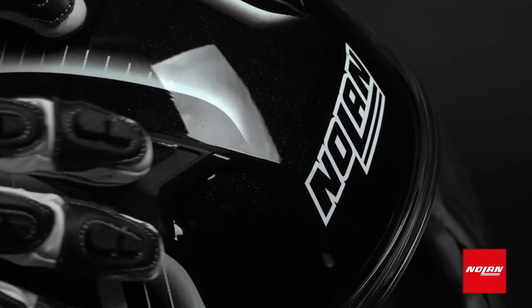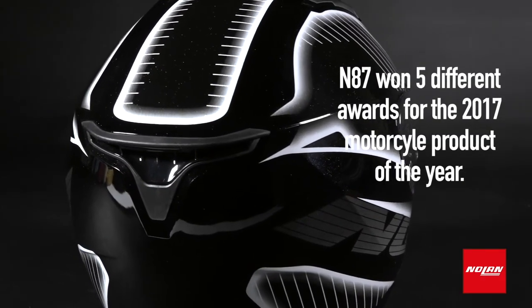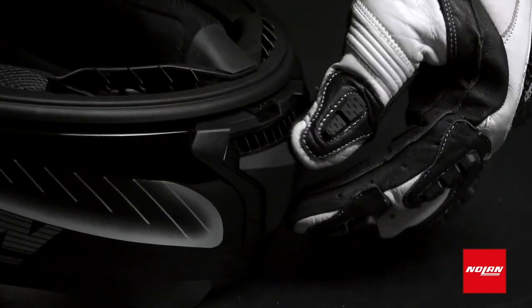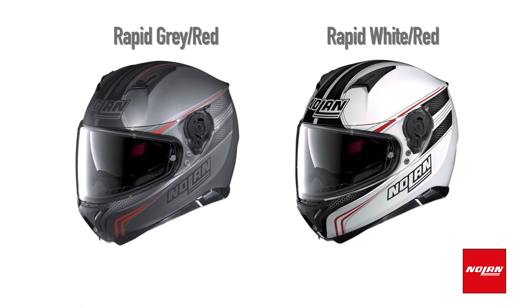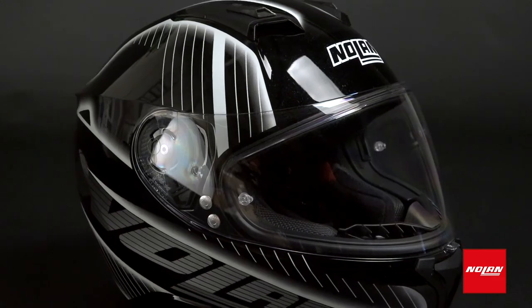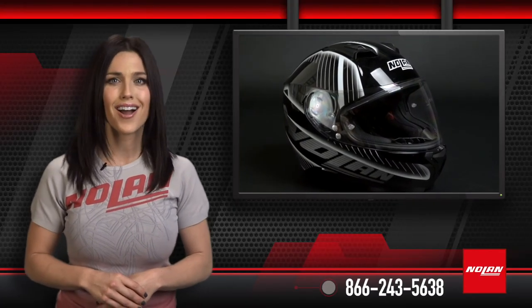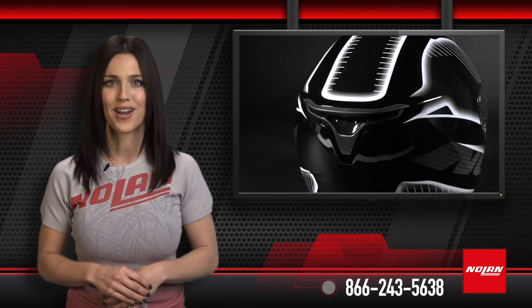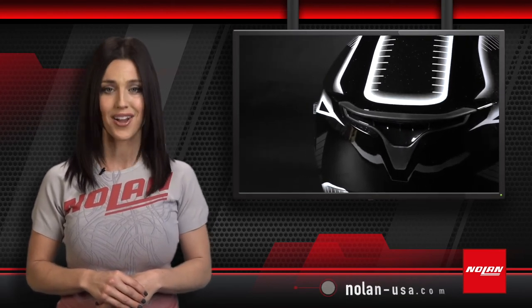There's a reason why the N87 won five different awards for the 2017 Motorcycle Product of the Year. When it comes to good-looking, high-performance helmets within that $250 price range, it doesn't get any better than this. Available in a range of solid colors and graphics, and in a range of sizes, you're sure to find a version of the N87 that matches your style. For more information on this Nolan product or our extensive range of other products, contact us at 866-243-5638 or check us out at nolan-usa.com.